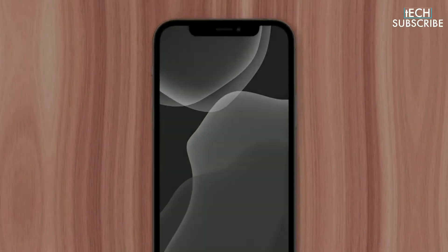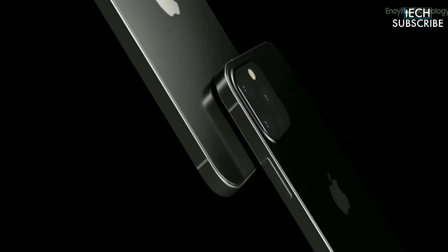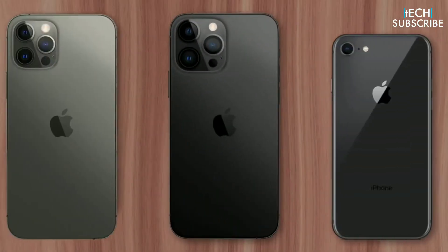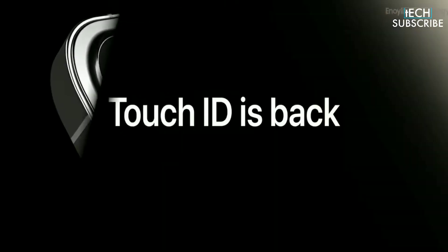The new iPhone 13 is only a few months away from release and there has been a steady drumbeat of rumors regarding what Apple has in store for this year's models. With all of this information pouring out, a fairly full picture of the iPhone 13 has developed.